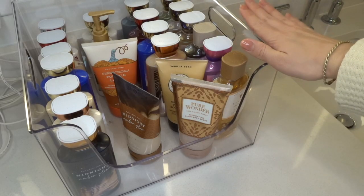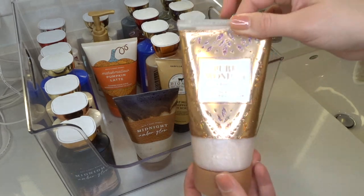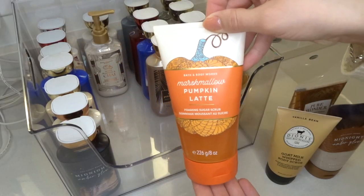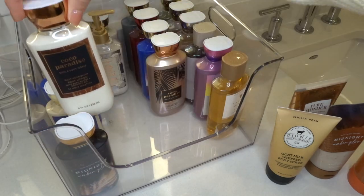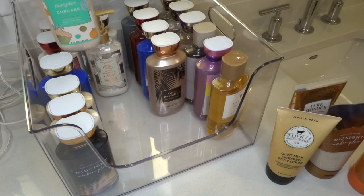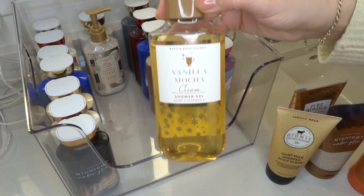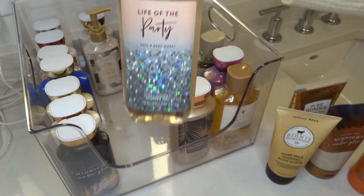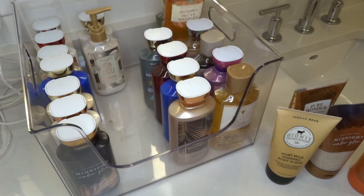Now for the bottom tier, which has all of my body scrubs that are in tubes and all of my lotions and shower gels. Body scrubs: Pure Wonder, Midnight Amber Glow, Dionys Vanilla Bean, and Marshmallow Pumpkin Latte. For lotions on the left side, I've got Midnight Amber Glow, Cocoa Paradise, Beach Nights, Pumpkin Cupcake, Champagne Apple and Honey, Twisted Peppermint, White Pumpkin and Chai, and Iced Sugar Plum. As far as shower gels: Vanilla Mocha Cream, Among the Clouds, Fresh Coconut and Cotton, Cocoa Paradise, Life of the Party, Beach Nights, Champagne Apple and Honey, Iced Sugar Plum, Pumpkin Pecan Waffles, and Sweater Weather.